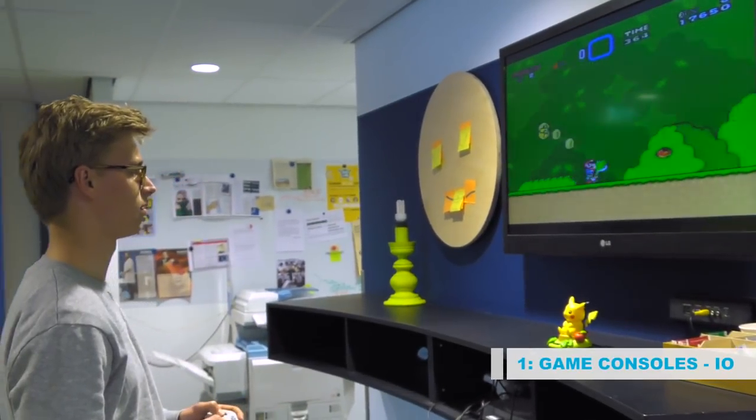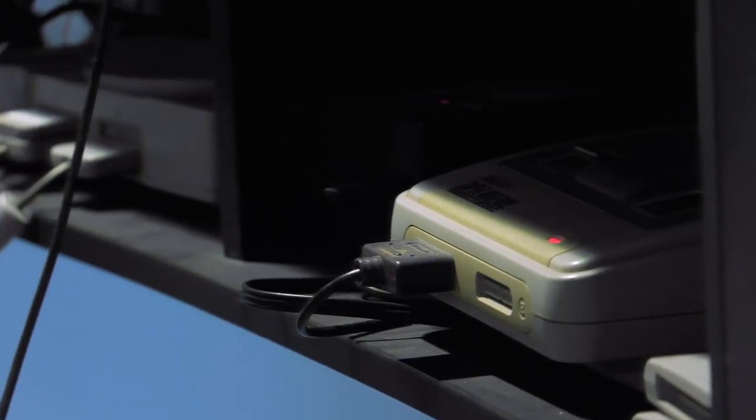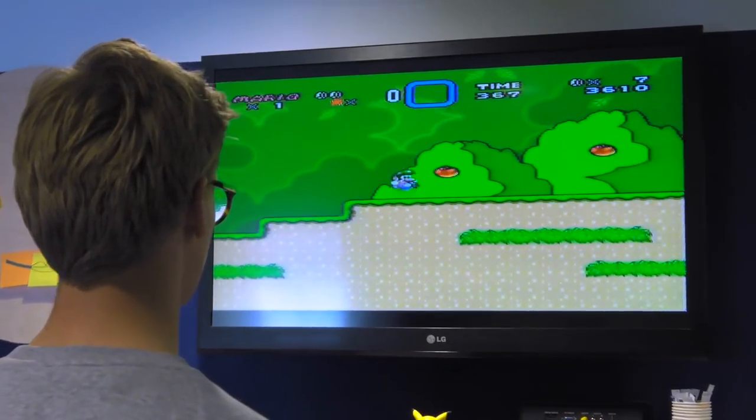In a design engineering hallway at IDE you can come to rest while playing these awesome vintage game consoles. Beat your friends in the lunch break with Wipeout or just play a nice level of Super Mario World.